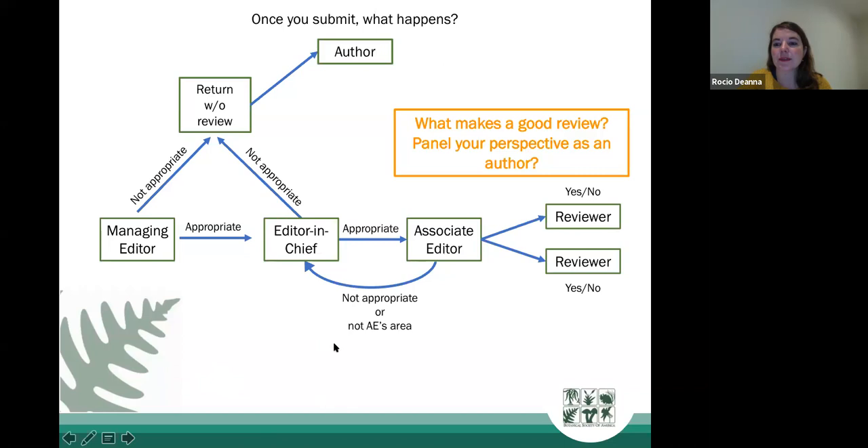Regarding rejecting reviewers: you can ask that certain people not review your paper, but you do need to give a reason. Common reasons include conflicts of interest and competing labs — you're working closely on the same things and want to maintain confidentiality of your work until it's published.